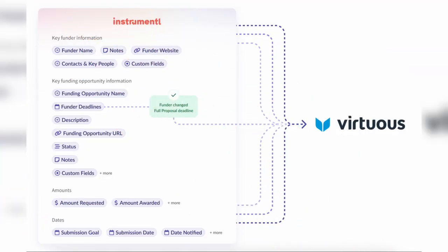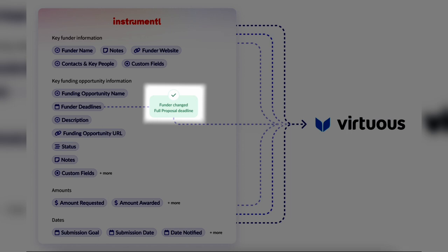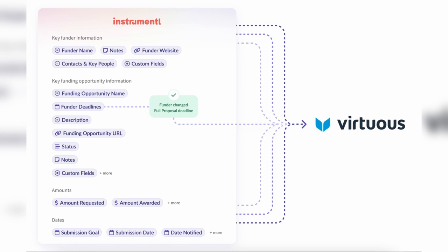Thanks to this release, you won't have to re-enter data into Virtuous each time you create an opportunity. Every change you make in Instrumentl will automatically be reflected in Virtuous. Not only that, but Instrumentl makes it easy to know when a deadline or other funding information has changed, and you can update your Virtuous opportunity with one click.